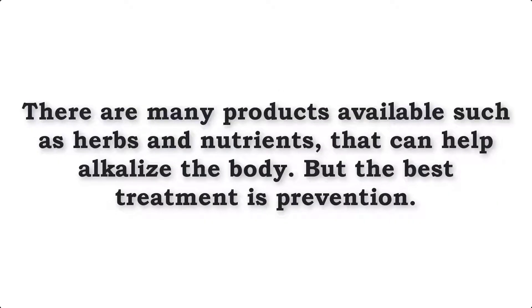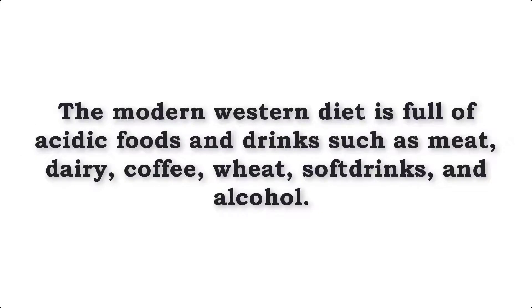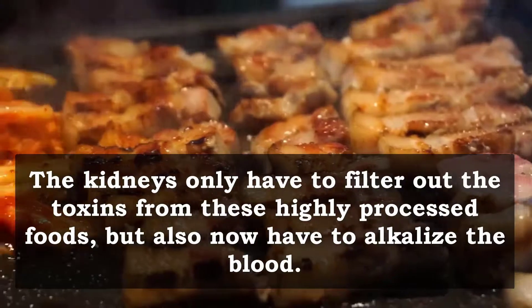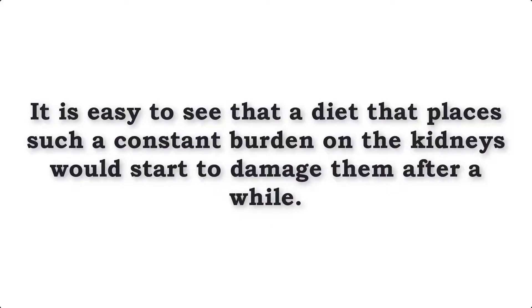There are many products available such as herbs and nutrients that can help alkalize the body, but the best treatment is prevention. Avoiding acidic foods in the diet saves us having to treat the problem and the kidneys are spared the extra work. The modern western diet is full of acidic foods and drinks such as meat, dairy, coffee, wheat, soft drinks and alcohol. The kidneys not only have to filter out the toxins from these highly processed foods but also now have to alkalize the blood. It is easy to see that a diet that places such a constant burden on the kidneys would start to damage them after a while.